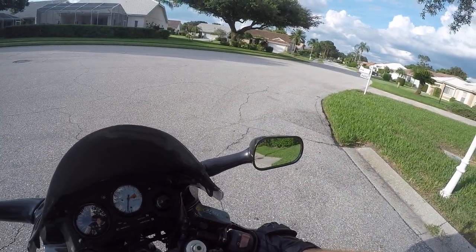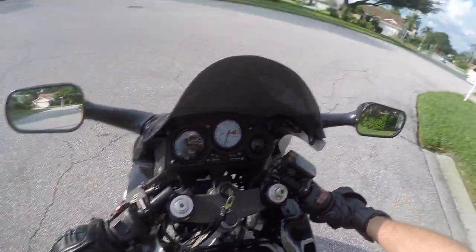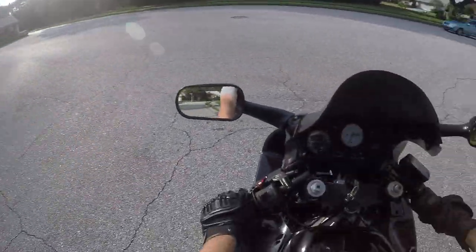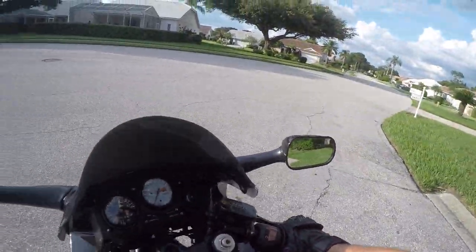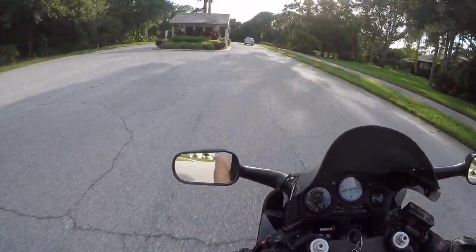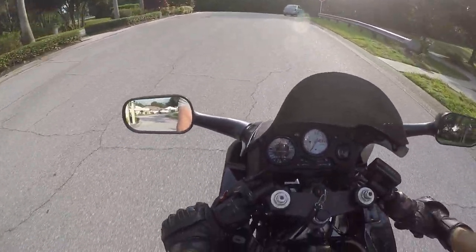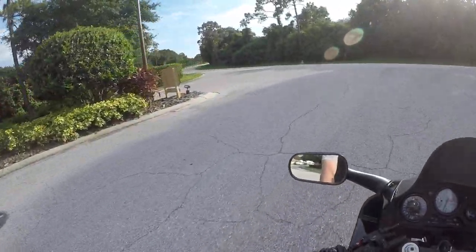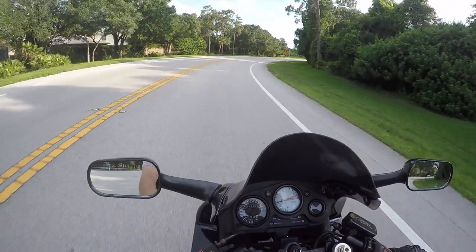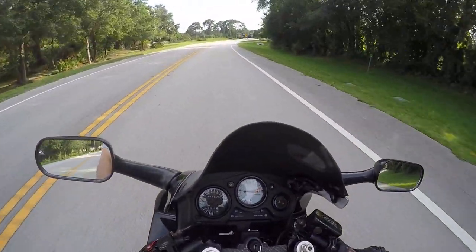What's up YouTube, it's Ian. Haven't made a video in a while, figured I'd do one real quick while I'm running an errand. As you can see, I have the CBR 600 back from the shop and she feels good.